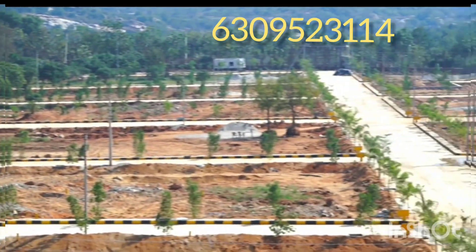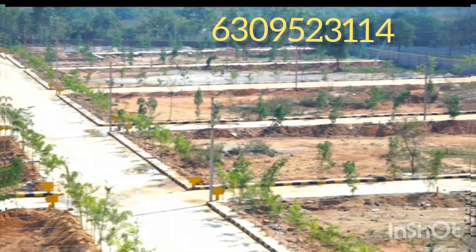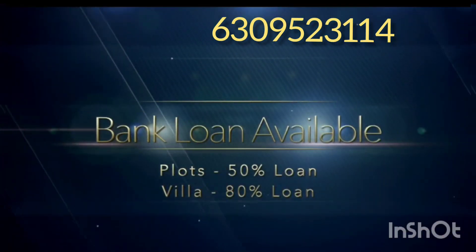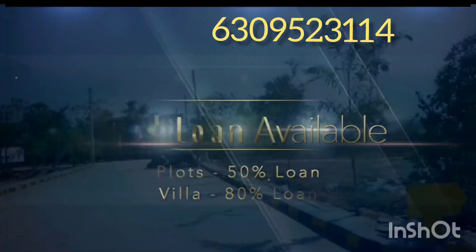We have a loan available. The building blocks go up to 150 square yards.